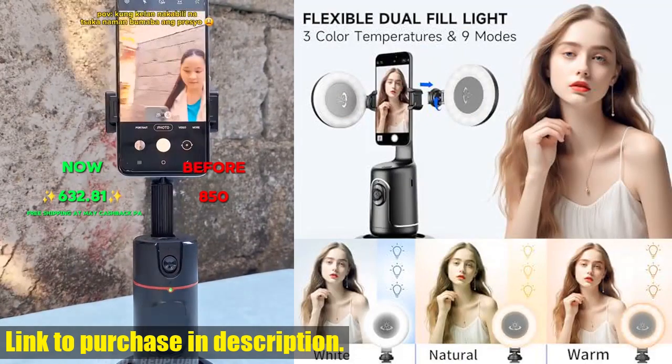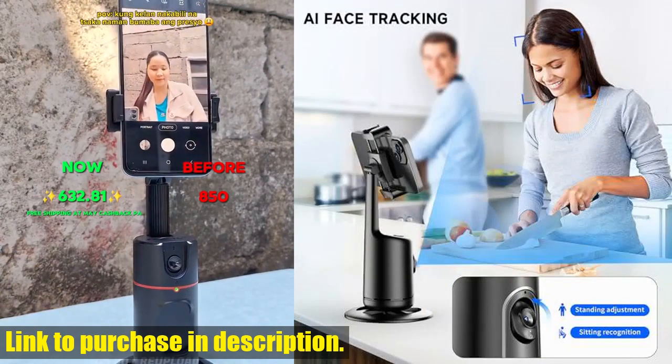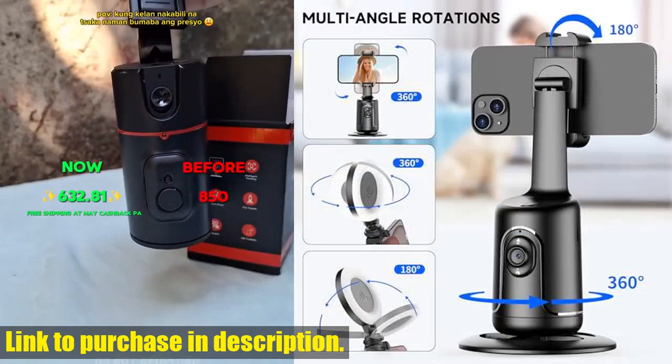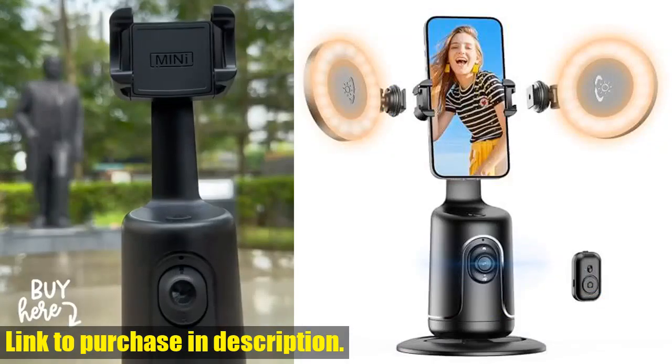Today, we're taking a look at the Autoface Tracking Tripod with 2" Selfie Ring Light. This smart shooting camera mount is a game changer for vlogging, streaming, video calls, and even TikTok.